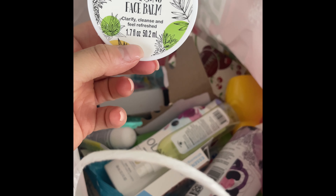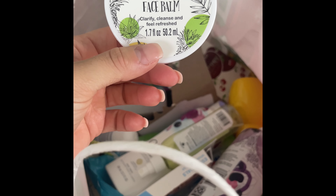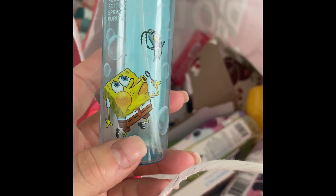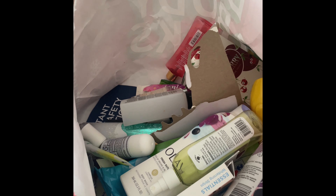I used up this cleansing face balm from the Dollar Tree — they have so many different scents and this one is pineapple and aloe. Definitely a repurchase for removing makeup. I also used up the Wet n Wild Purifying Setting Mist with the SpongeBob theme — great, a definite repurchase if I saw it again.